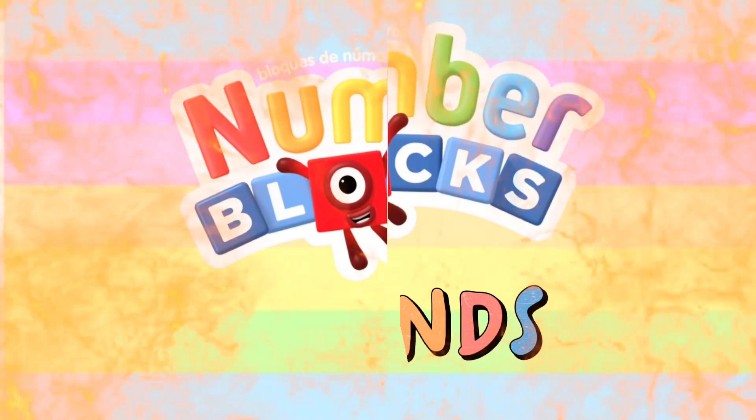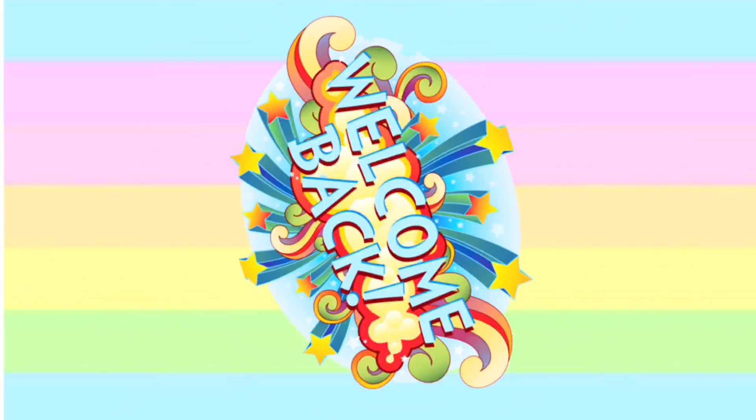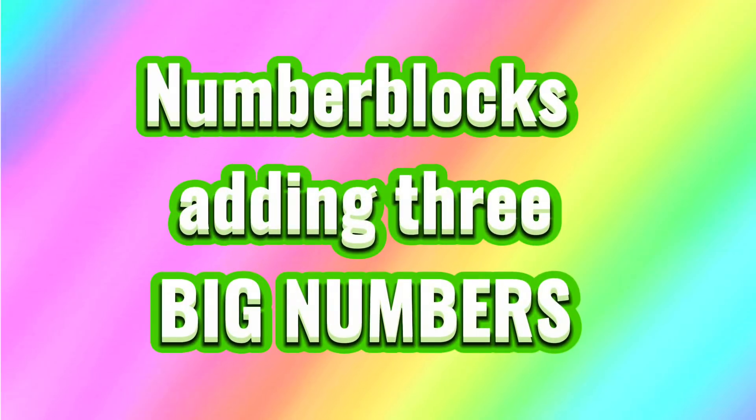Hi and hello to all Number Blocks friends. Today, let's learn Number Blocks adding three big numbers. Let's begin.